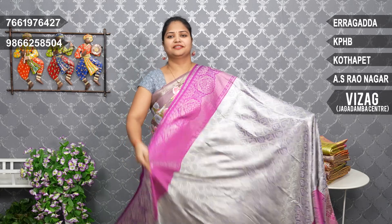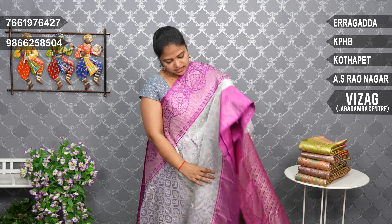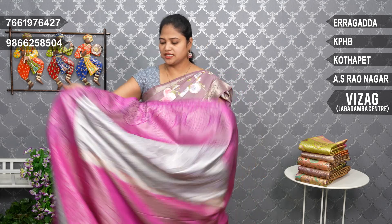Light gray and pink — very classy color, bridal combination. Light gray and magenta pink, pallu magenta pink. Blouse also magenta pink combination. Price: ₹7,650.